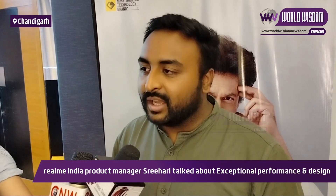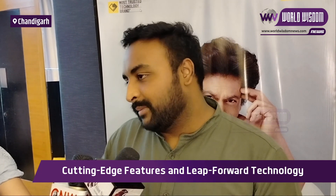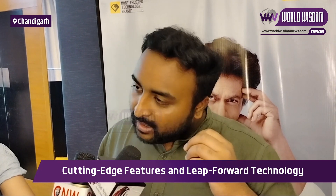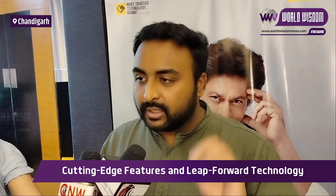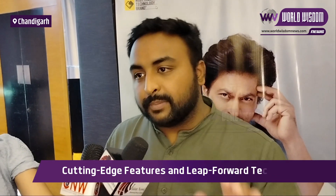You can shoot videos as well. We have added auto tracking and a street photography mode. We have collaborated with a world-renowned travel magazine and added filters. Besides that, Android 13 is on this phone, along with Realme UI 4. We will get 2 years of Android OS updates and 3 years of security patches.